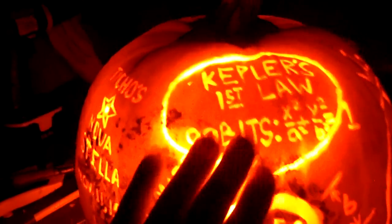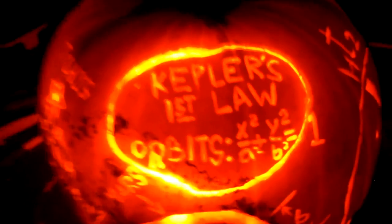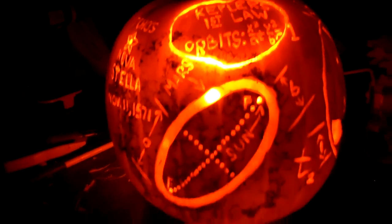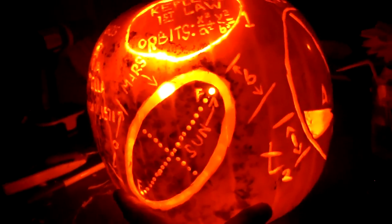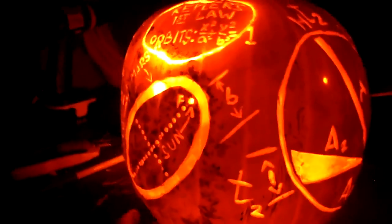And here is Kepler's first law of orbital motion, stating that planets such as Mars orbit in an elliptical path with the sun as the focus. Of course, Mars' orbit isn't quite that eccentric, but you get the idea.